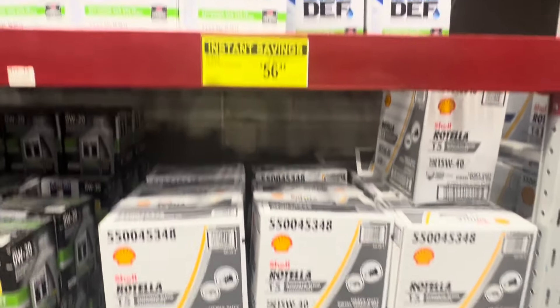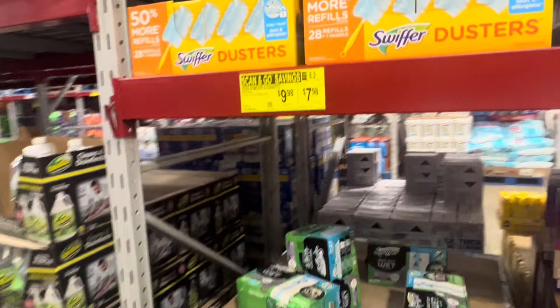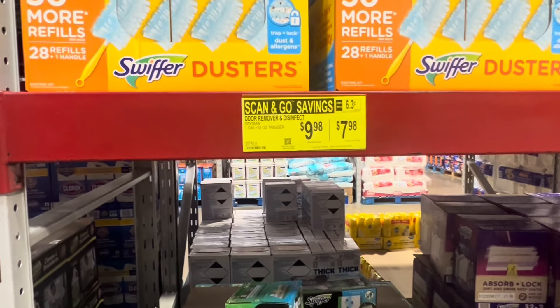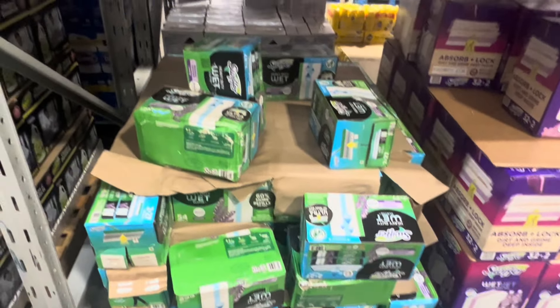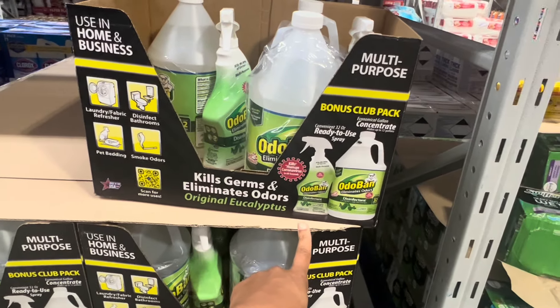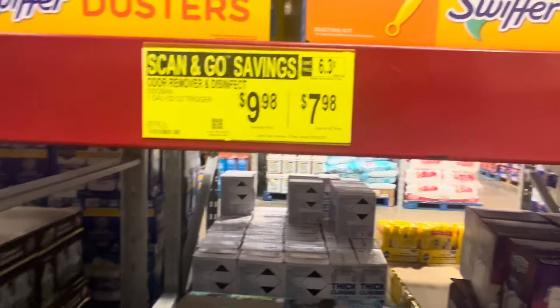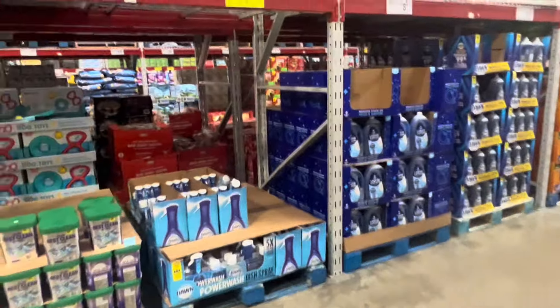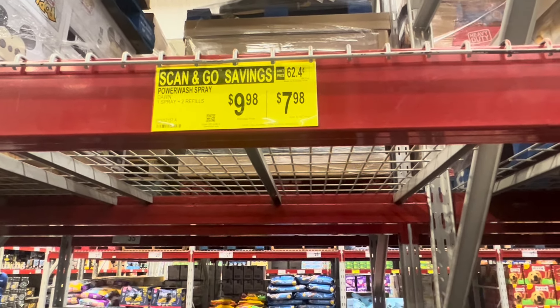Let me see - get you some oil for the car. I think I'm about done, about to check out. There's another scan-and-go item - this is the Dawn spray, get the spray and the refill if you do scan-and-go for $7.98. Dawn Powerwash - one spray and two refills, do the scan-and-go and you'll save two dollars, making it $8. That's not bad because they're normally about $5 each.